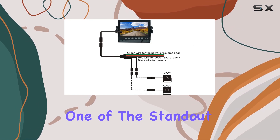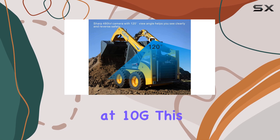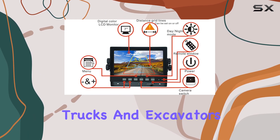One of the standout features of this camera system is its high vibration resistance, rated at 10G. This makes it perfect for vehicles that experience intense vibrations, such as tractors, trucks, and excavators.